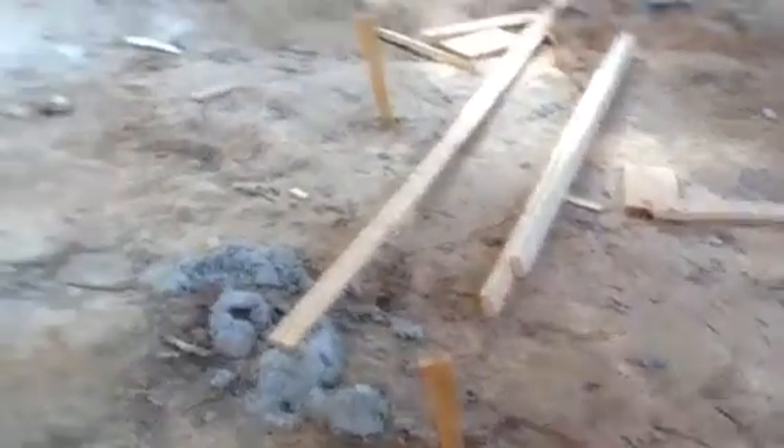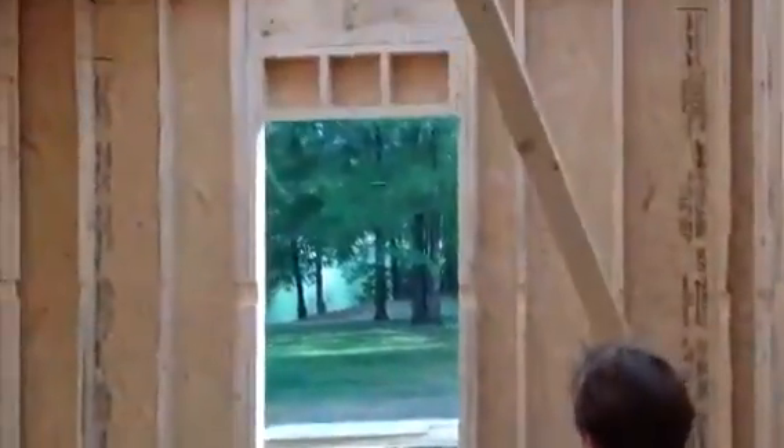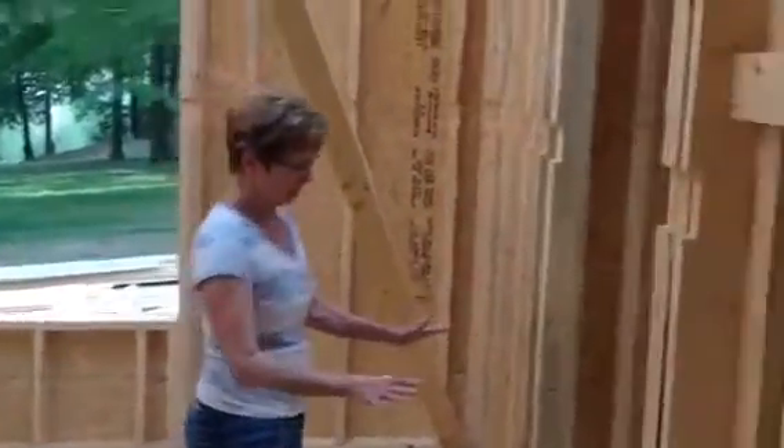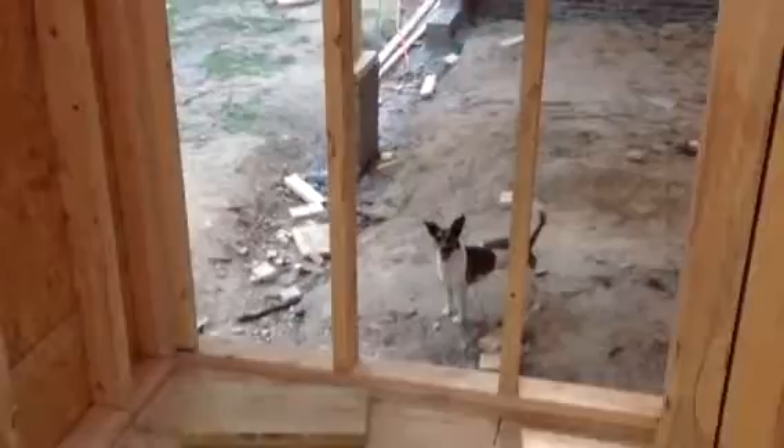We walk in the door from the garage and this is the small downstairs bedroom. It has a window, it has a closet. It looks like a deep closet — we can't quite figure that out, but whatever. That seems to be a closet.